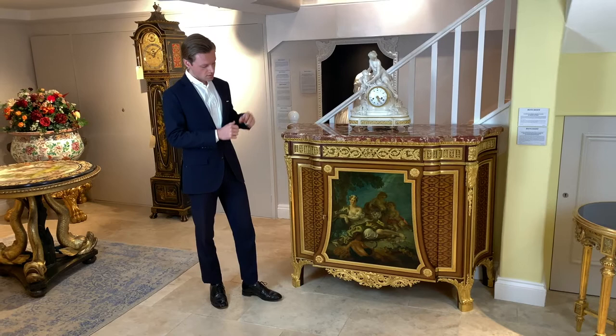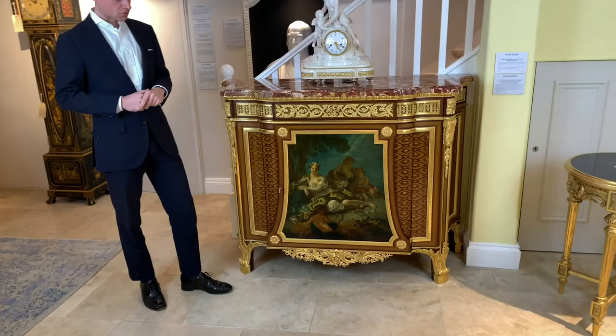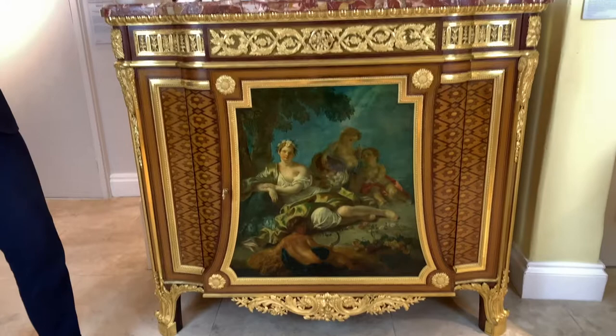Perhaps the most striking feature of this commode is the painted central panel on the door. It's in the manner of Watteau and would have been commissioned by a specialist painter working in the French capital.